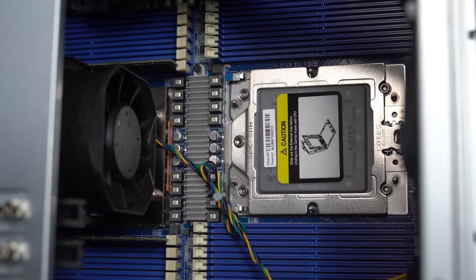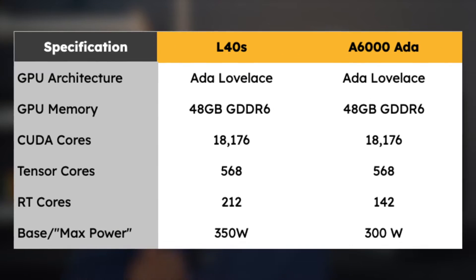And it doesn't even have any fans. Why is that? Because it's a server-class GPU, which means the fans are already installed in the server, and the GPU just comes with heatsinks.